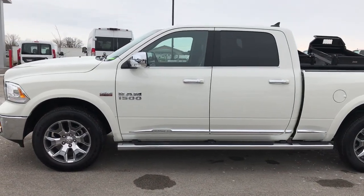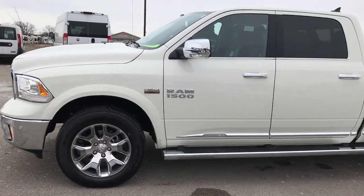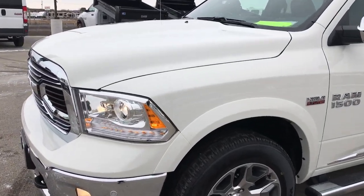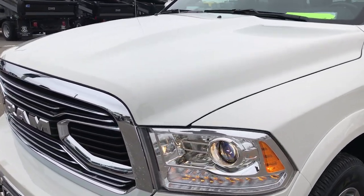This is stock number 7317A. We are here at Summit Automotive in Fond du Lac, Wisconsin, your new and used Ram truck headquarters.